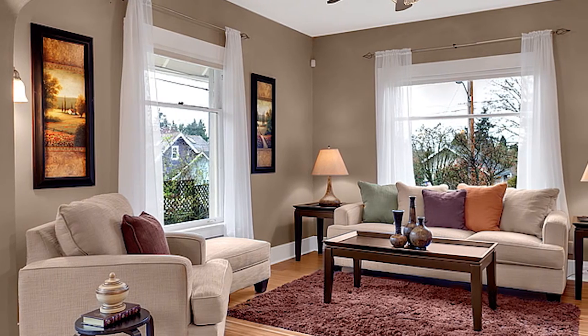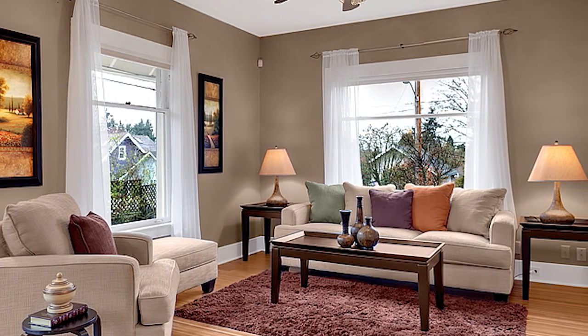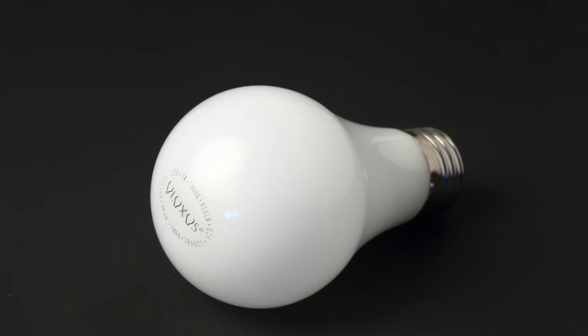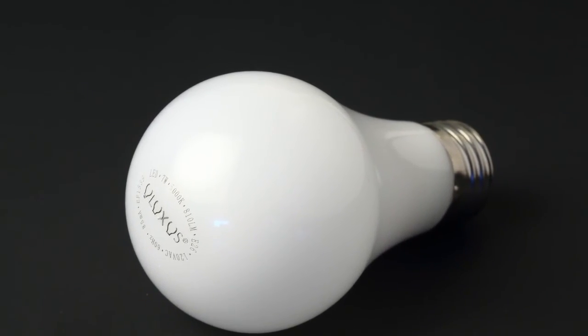I'm glad I found the Ulexis LED light bulbs. They provide my home with the perfect lighting and are 88.3% more efficient. Simply try one yourself and start saving. You'll be glad you did.